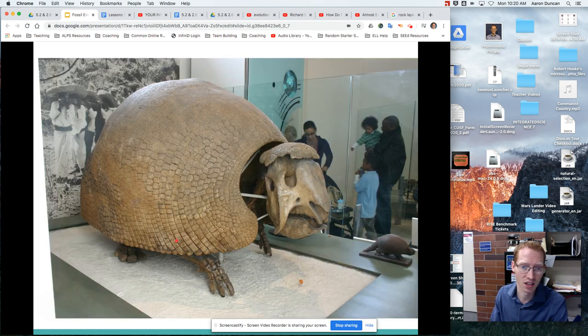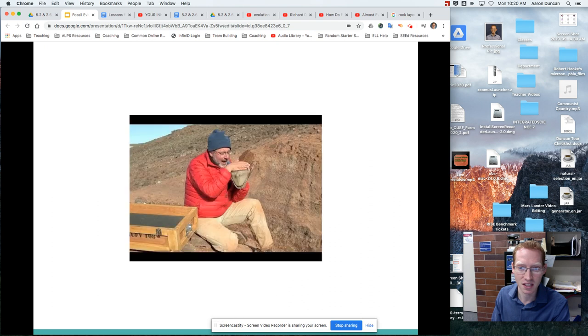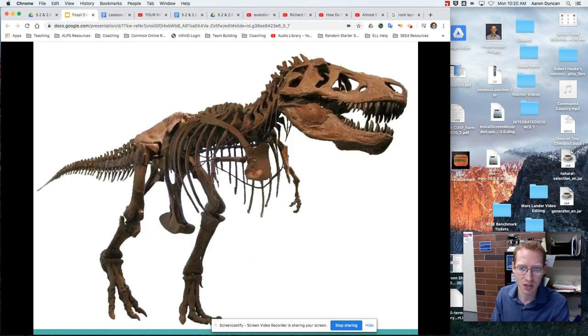You also see examples of extinction. There's a creature that looks like an armadillo — we have this fossil of it but we don't see that anymore. And these creatures you're probably familiar with — dinosaurs — we don't see those anymore either. So these are the cool things we can learn when we study fossils and rock layers.